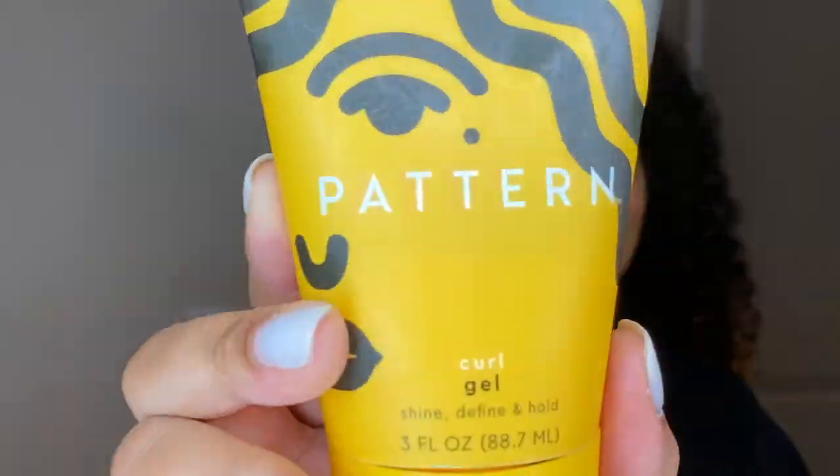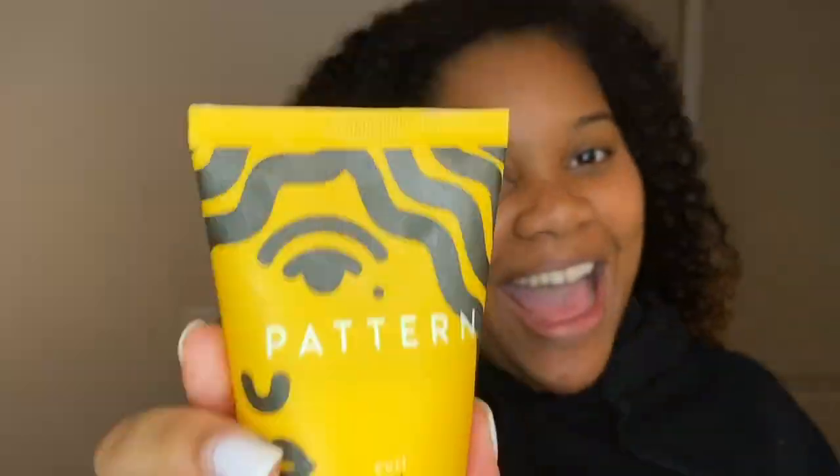Alright Trendy Squad, I'm out of the shower. My hair is still wrapped up but I went ahead and changed into a little crop hoodie so we can be cute and chill. Let's take my hair down and start with styling. I'm going to put a little leave-in cream — actually I'm going to use the curl gel from Vibe Pattern — to see how my hair reacts to it.